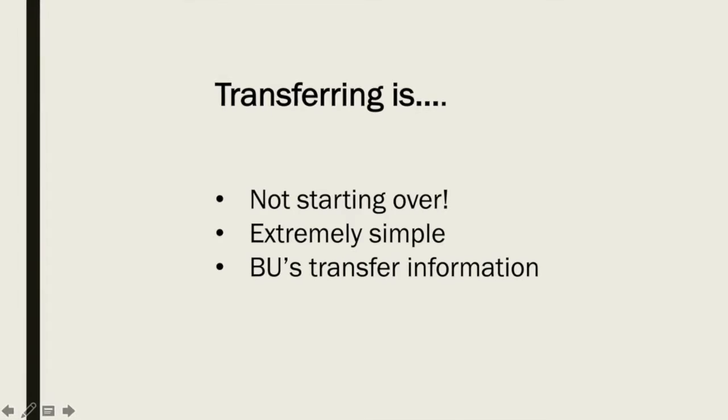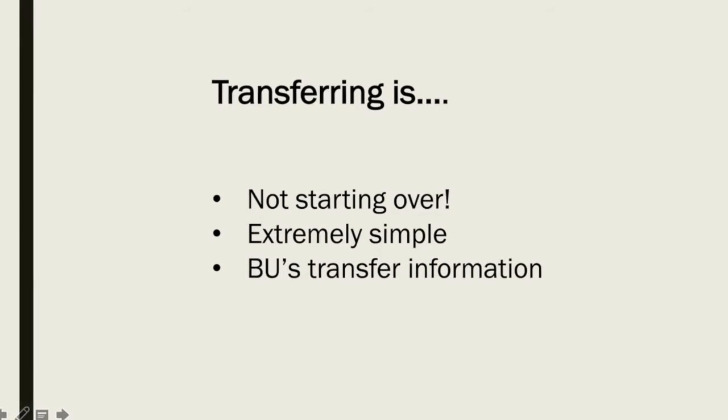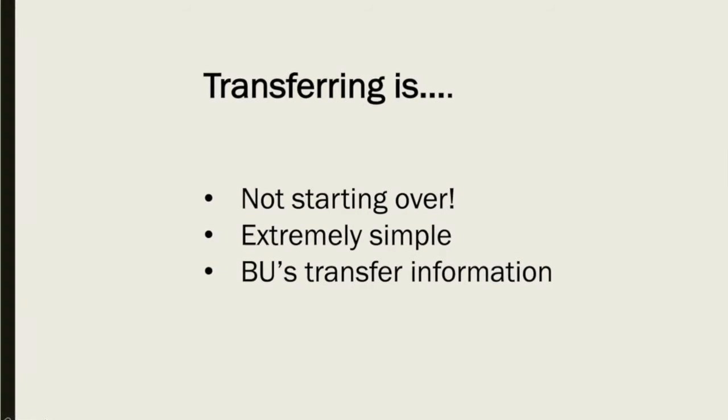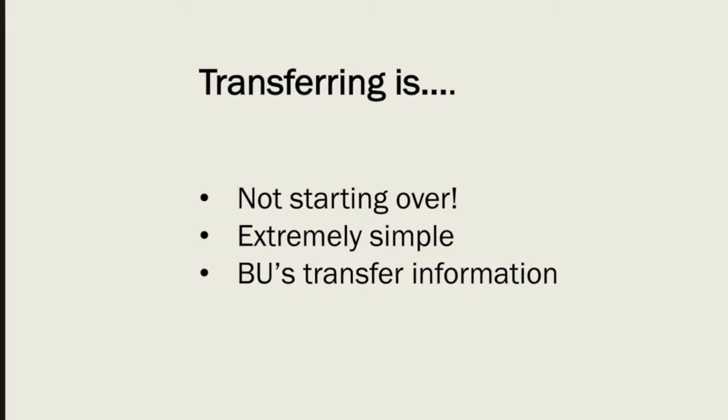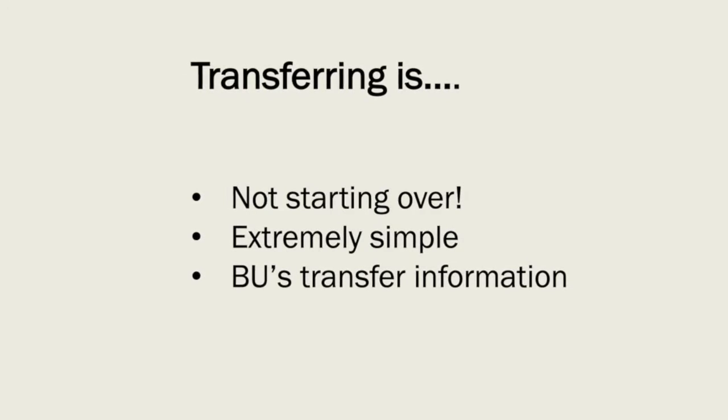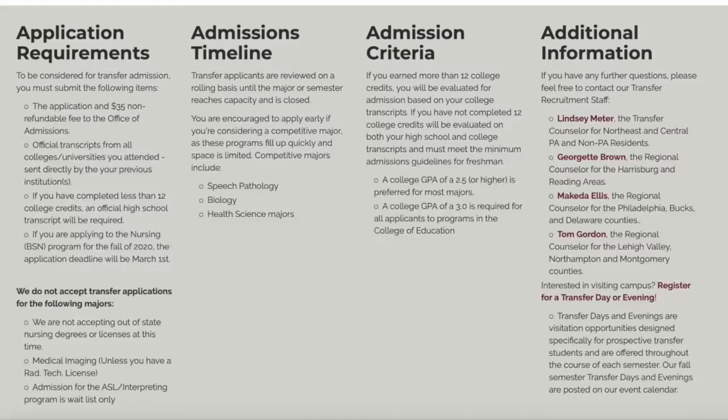Transferring is not starting over. No matter where you're coming from, you're coming with something. Transferring to Bloomsburg is extremely simple. I'm going to show you Bloomsburg's transfer website so you know exactly where you need to go to start your transfer process. bloomu.edu/transfer is where you're going to start your transfer journey.